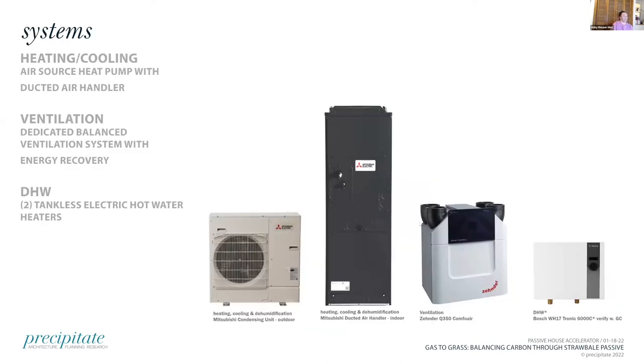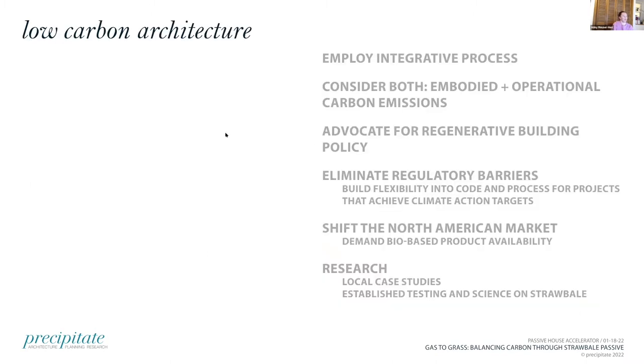For the mechanical systems: air source heat pump ducted air handler looking at Mitsubishi units, a Zehnder ventilation unit with energy recovery, and then hot water tanks — one down at the bike room and one with the plumbing core. In summary, this project is really about addressing climate change through low carbon architecture: passive house strategies to lower energy load, considering embodied carbon, and resurrecting vernacular construction technology into contemporary practice.